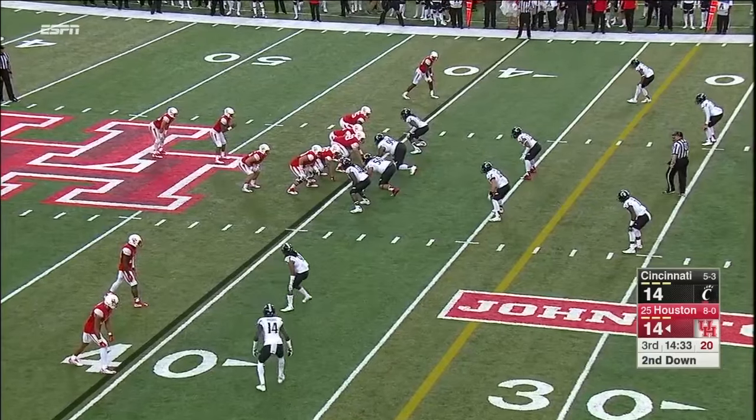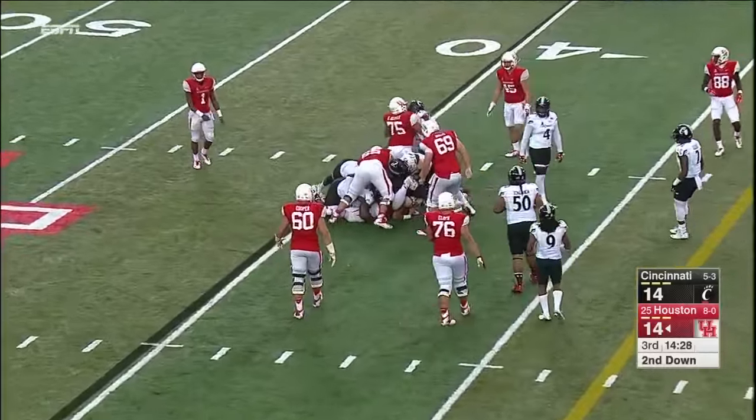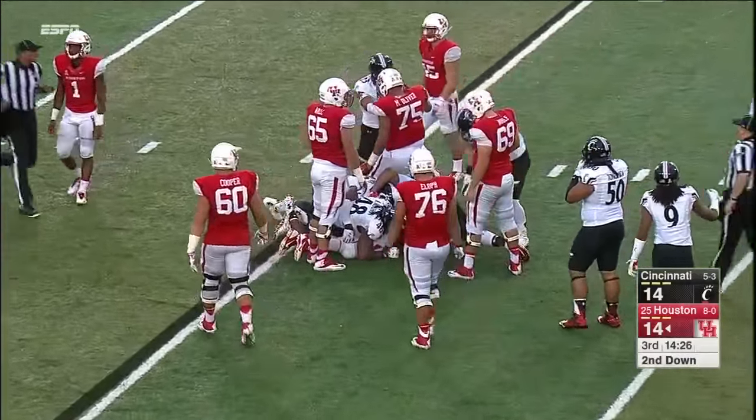An amazing miscommunication issue giving Houston really good field position to start this second half. Will they do anything with it though? The Cincinnati run defense trying to contain Ward.